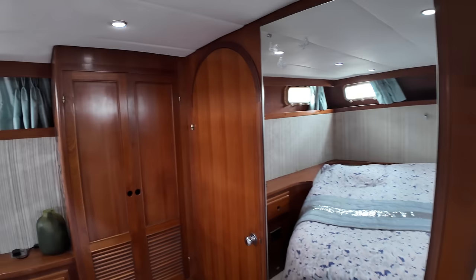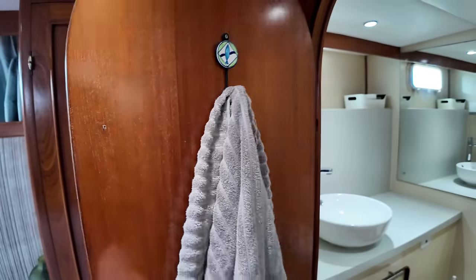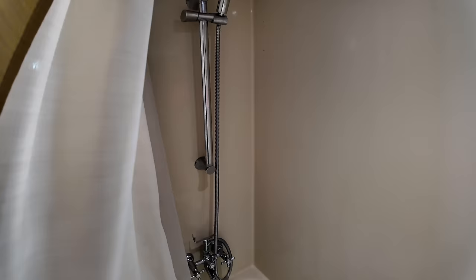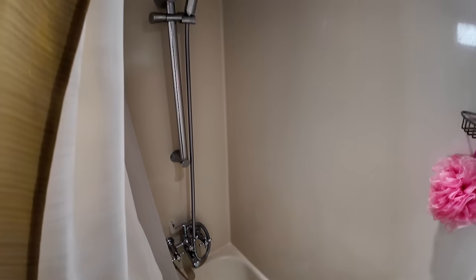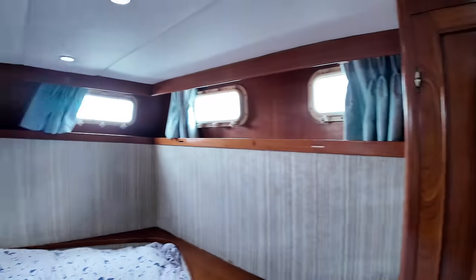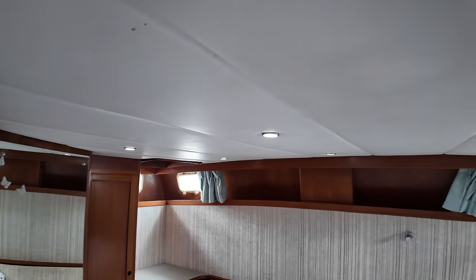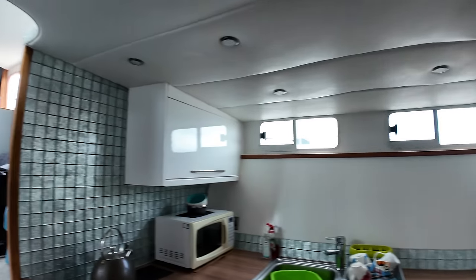Back over here on the port side we've got more hanging locker space. Behind here we have the ensuite — a sink, toilet, and shower that you could probably use as a little bath as well. The owner has done a really good job of keeping this boat in great condition. There's also lots of indirect LED lighting throughout, so you won't be using up lots of power since all the lights are LED.